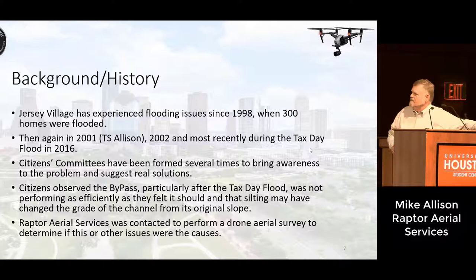Citizens committees have formed several times to bring awareness to the problem and suggest real solutions. Jersey Village citizens observed the bypass, particularly after the Tax Day Flood, was not performing as efficiently as it should, and felt that silting may have changed the grade of the channel from its original slope. To help verify this, Raptor Area Services was contacted before the drone aerial survey to determine if this or other issues were the causes.